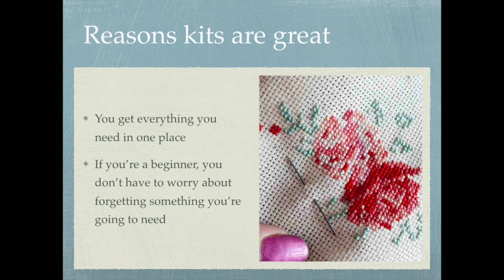You might not know about all the other tools you'll need like hoops, stitching frames, scissors, needles — all the things. You could buy those at the same time when you're getting a kit, or just use what you already have at home. I do have a tutorial on the basic cross stitch materials if you're brand new and not sure what you need — I'll link that in the description below.